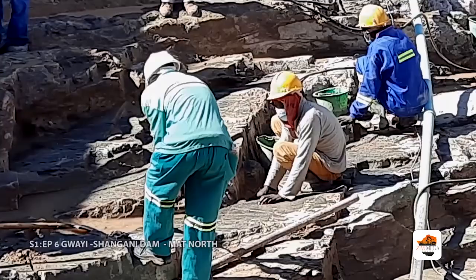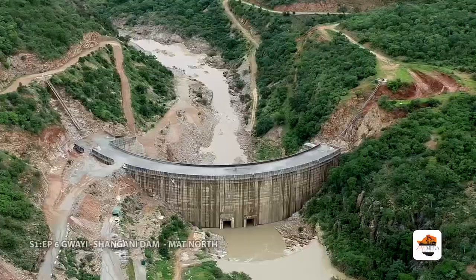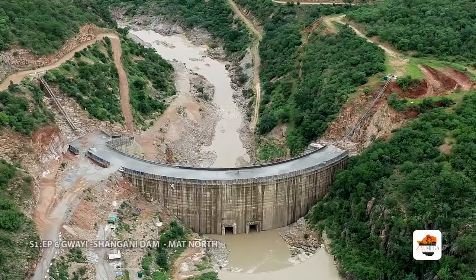Matabeleland North province generally doesn't have a good dam site. This is the best site in the province — that's why we came here. It's the best site because of the gorge. It's a U-shaped gorge, which is perfect for a concrete gravity arch dam.